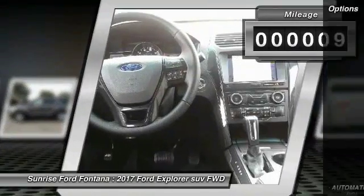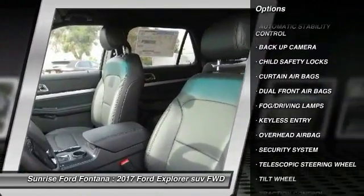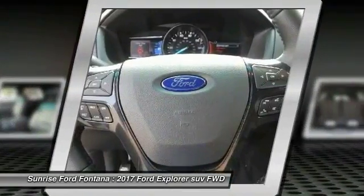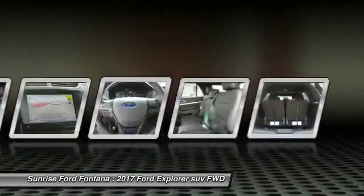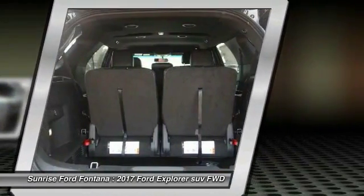Here are some of this vehicle's great options: keyless entry, backup camera, traction control, automatic stability control, child safety locks, fog lamps, security system, dual front airbags, tilt steering wheel, telescopic steering wheel. Come see the car for yourself.